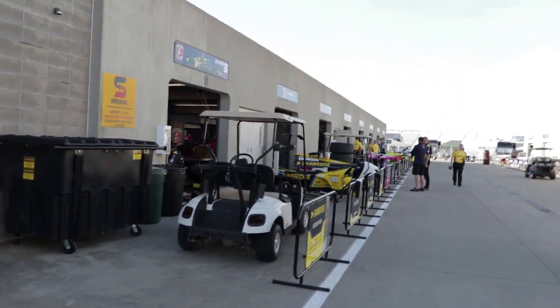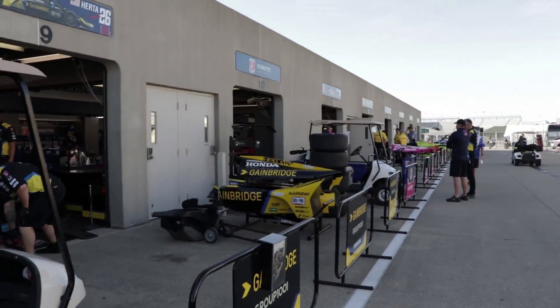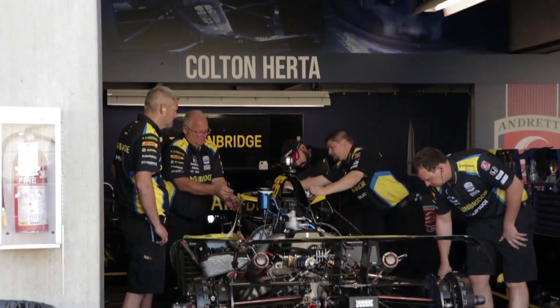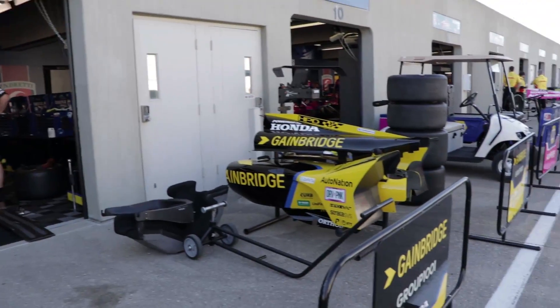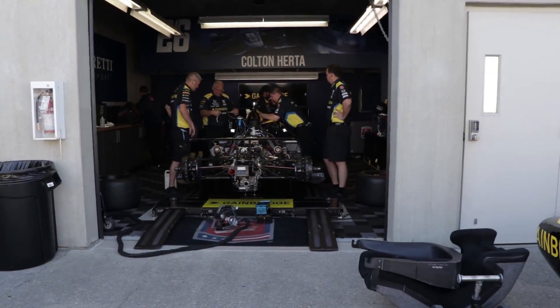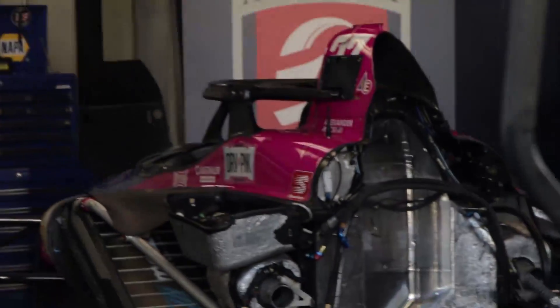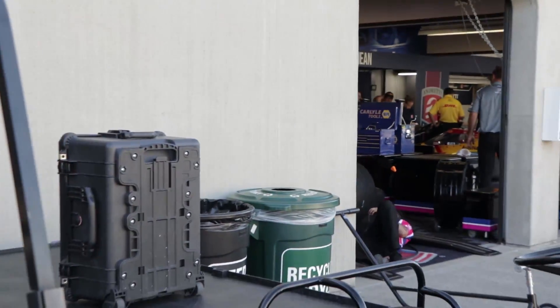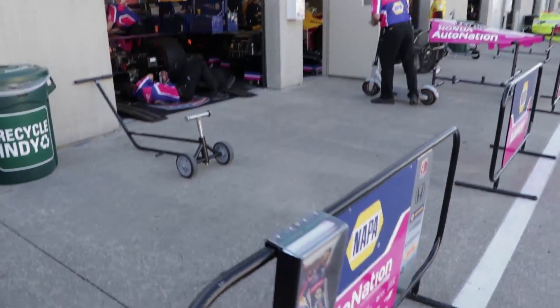Here's another team that was quite extra with their garage space — Andretti Autosport. They almost have this entire block taken. Number 26 car, Colton Herta, the most recent winner in IndyCar. A lot of people are going to be picking him for obvious reasons, but we'll have to see how Honda does on the oval. Here's a backup car — designated 27T — for Alexander Rossi. You can also see the backup car for Colton Herta, so there's 26 and 27T, with only one rear-end assembly visible.